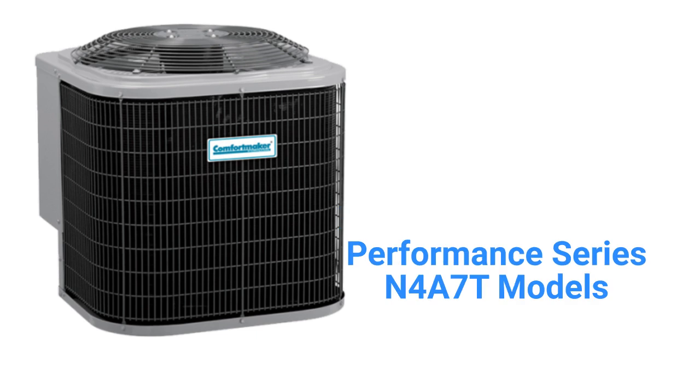The Performance Series N4A7T models are premium units but only have a 17 SEER cooling efficiency.